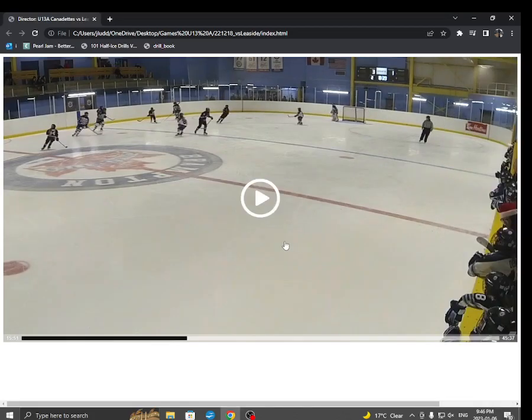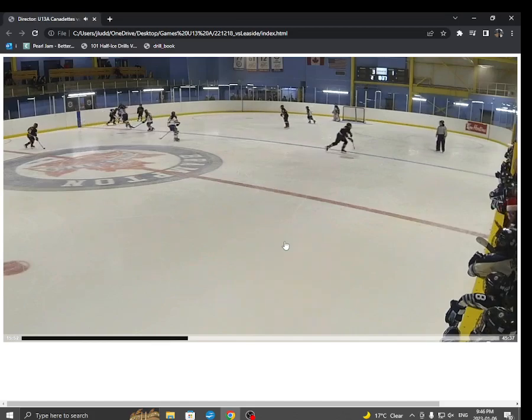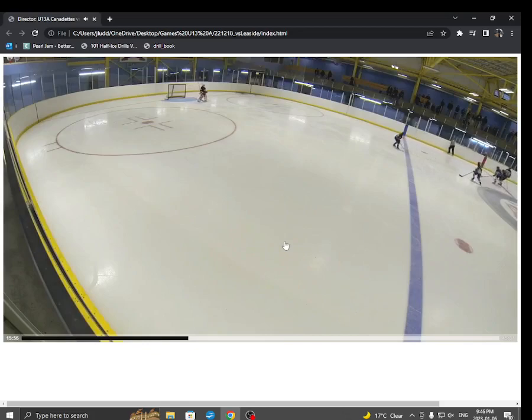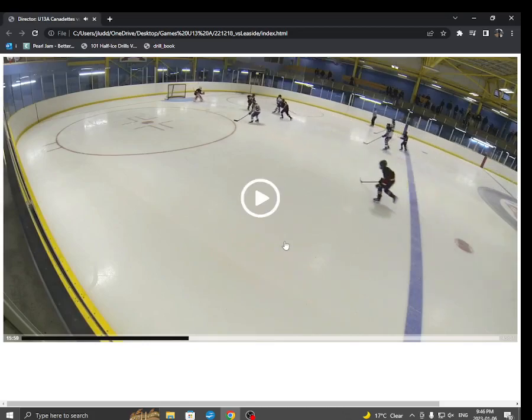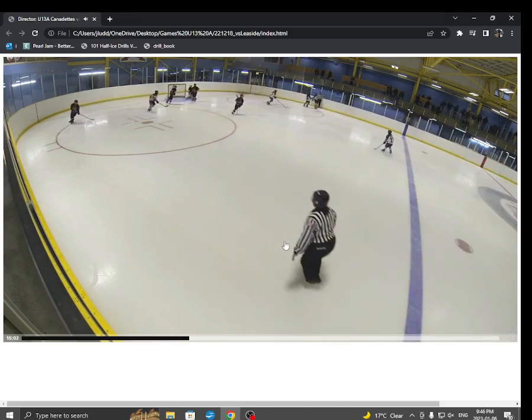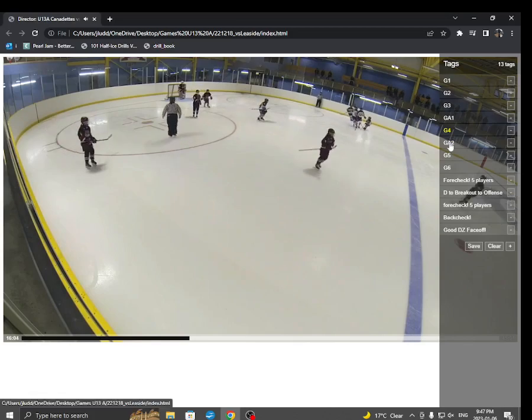Here's goal number four. Nice play by Sophie to get it out, two-on-one again. Kate and Nyla going hard to the net. That was a ripper of a shot by Kate. And it is four to one.